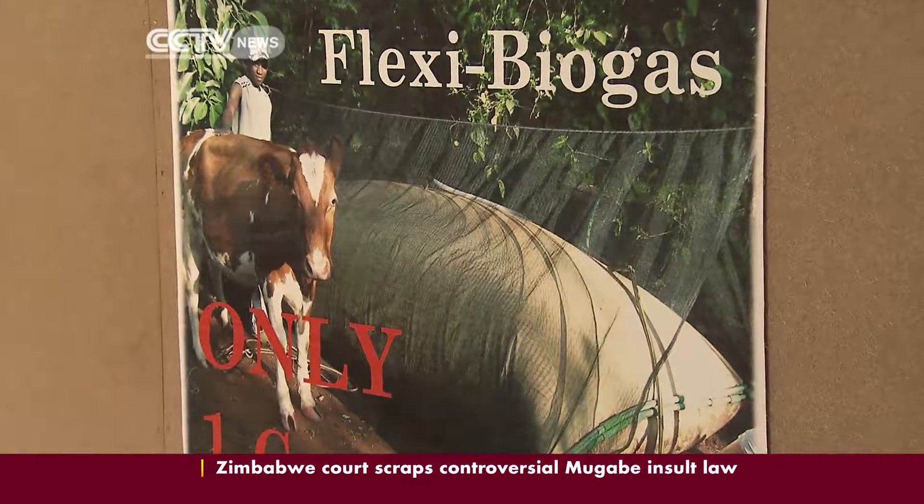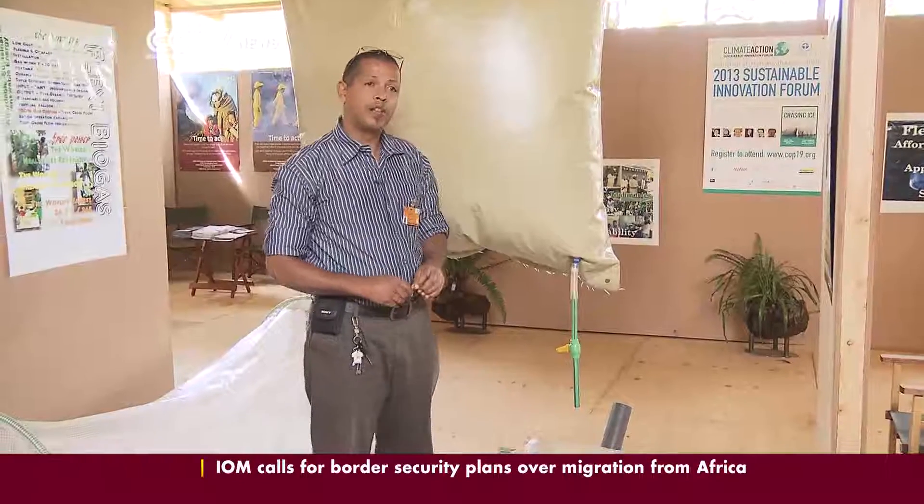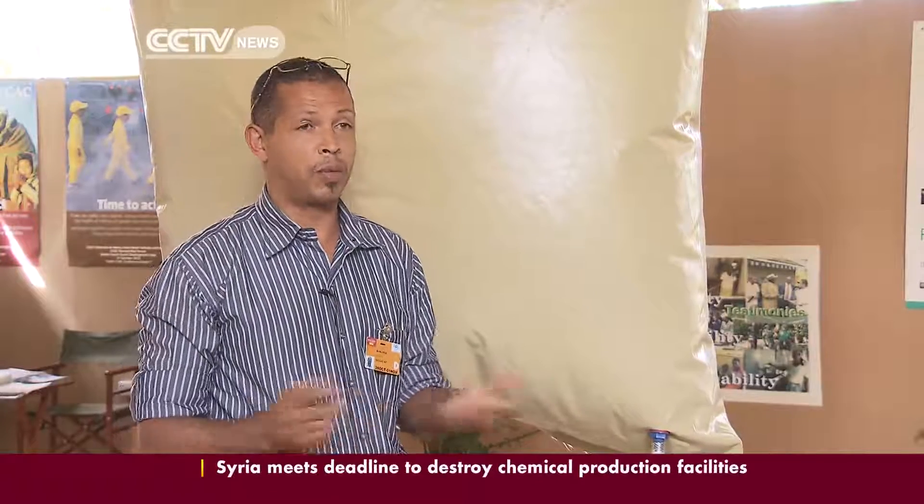The system also differs from conventional units in the type of material that can be converted. Conventionally everybody believes you must use cow dung. We start the system with cow dung because they have the correct bacteria, but once the system is running, the bacteria are not particular — you can feed them anything. You can use kitchen waste, cut grass, and our system is actually one of the only systems in the world that can use pure chicken poop, or even quail poop, which is becoming popular.